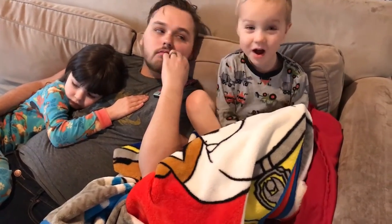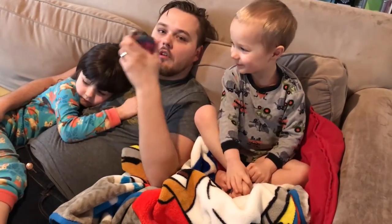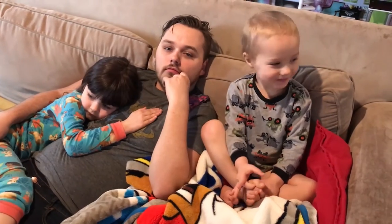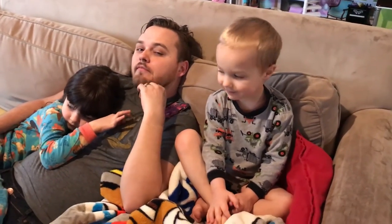Oh, this wasn't recording. An airplane would be fun. Okay, daddy's leaving in 15 minutes. He's going to Phoenix for six days. I didn't hit record because I'm a goober.